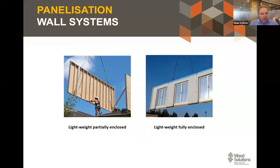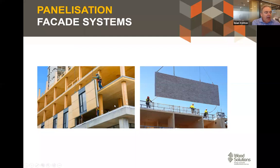We're also starting to see wall systems — either partially enclosed or fully enclosed, including windows and insulation. We're also seeing more panelization with facade systems. The photo on the left is from Brock Commons in Canada — an 18-storey mass timber construction built with no scaffolding. The other photo shows the brick clip system that Lawrence showed us during the demo building walkthrough last week, which is in use at the Australian National University in Canberra.